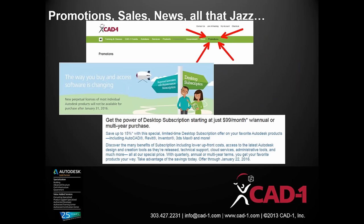Before we get started, I want to bring up some information about promotions, things that are going on with Autodesk, and changes in the market. Lawrence, would you like to start with that?